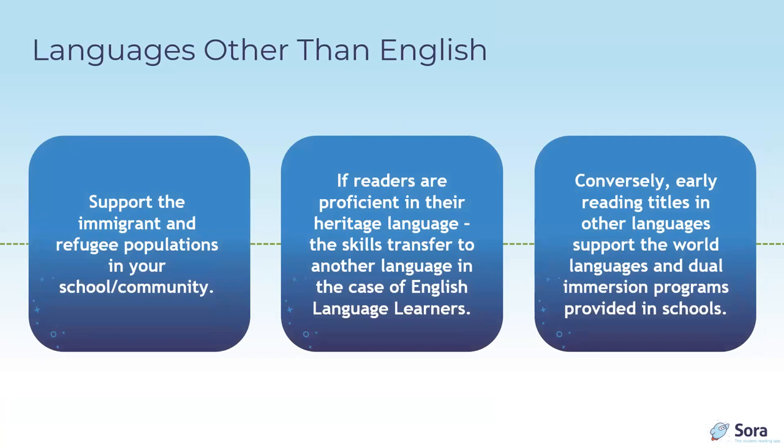Further exploring early readers in languages other than English: whether supporting immigrant communities or expanding a world languages program, early readers in authentic world languages can help. Studies show that readers proficient in their heritage language transfer those skills to another language — in the case of English language learners. Offering titles in other languages supports world languages and dual immersion programs and provides inclusion and social-emotional support to people who may feel disconnected in your school or community.